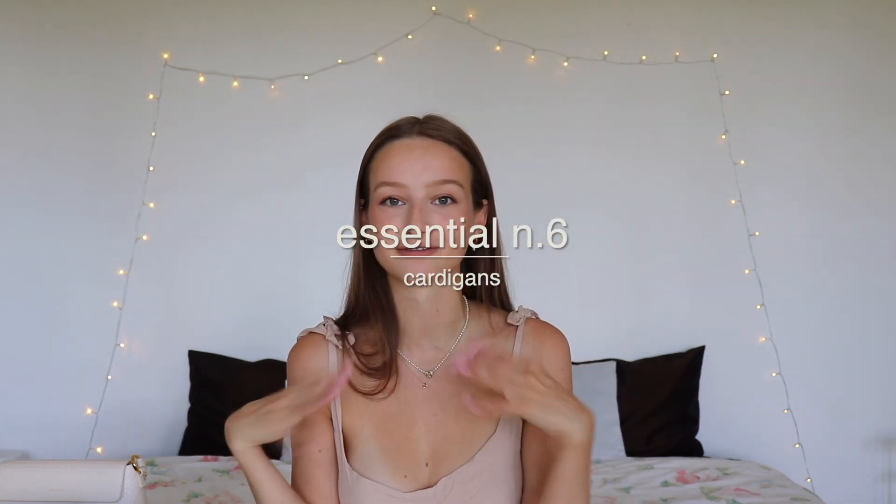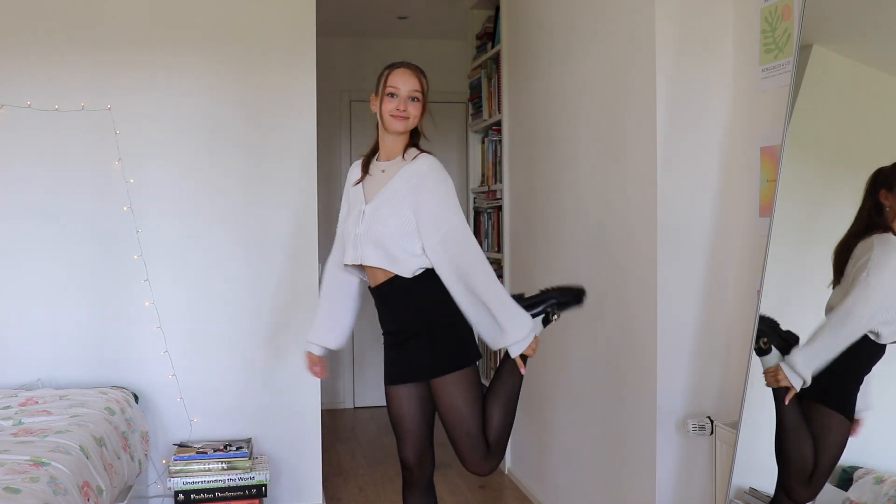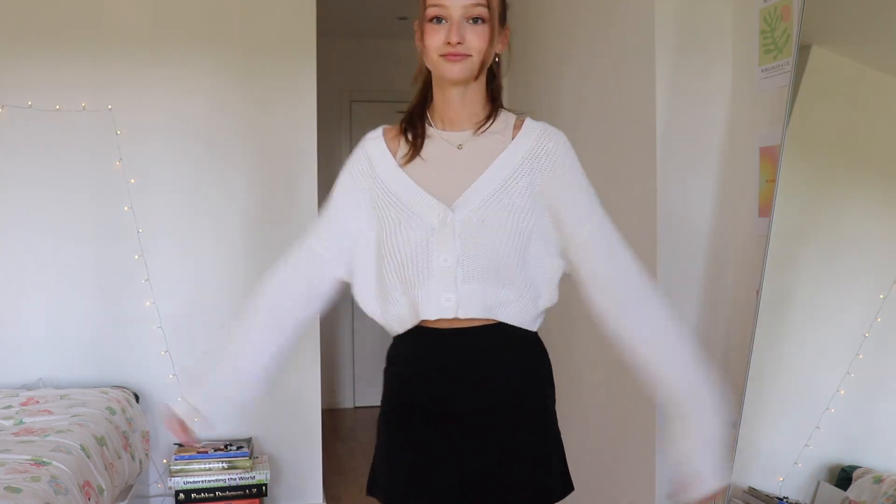Next up — cardigans. I feel like everybody should have cardigans for back to school because you don't want to be cold, and they're the easiest thing to throw on over any outfit. Mine I got off Vinted — it's originally from H&M. It's the most basic cardigan but so cute and cozy: it's cropped, has three buttons, and I know I'm going to wear this to death this fall.